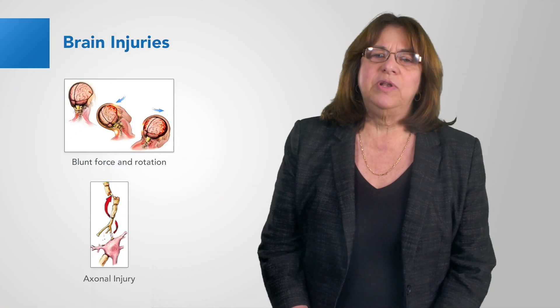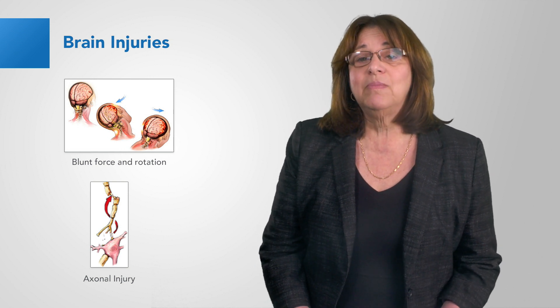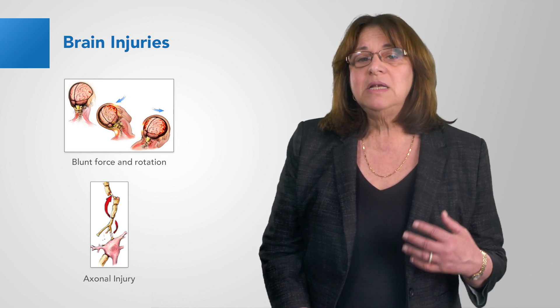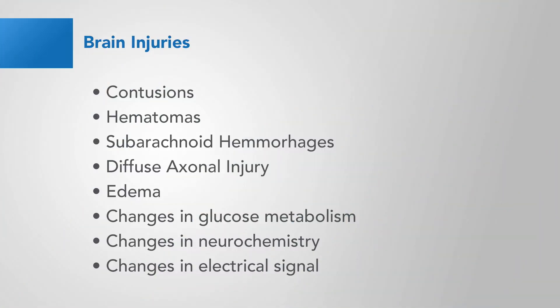What happens to the brain when you hit your head? Head injuries, even when the patient presents as mild, can result in many different kinds of injury to the brain — contusions, hematomas, subarachnoid hemorrhages, diffuse axonal injury. But only some of these injuries can be seen on a CT scan. Others can only be seen with Advanced Neuroimaging Tools or EEG.